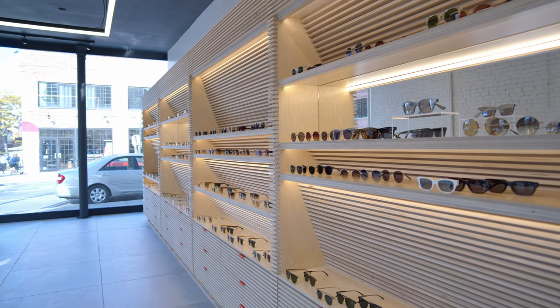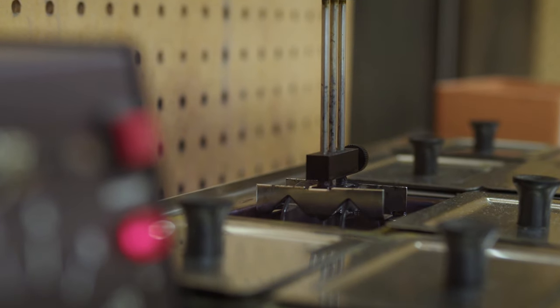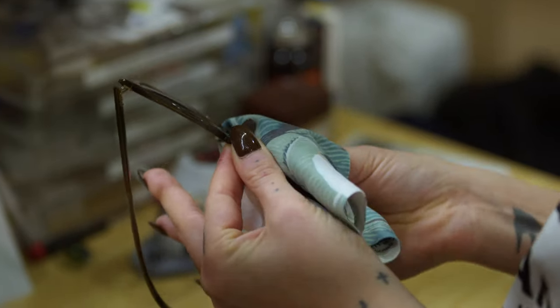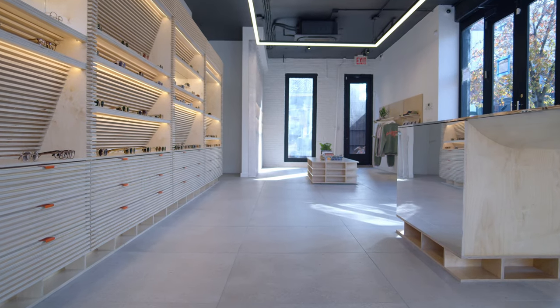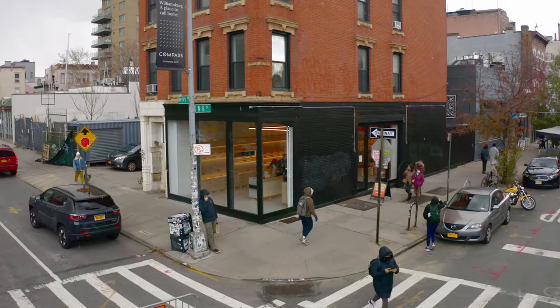We've been blessed with a great staff of opticians and experts who are so good at filling prescription lab orders and custom lens dyeing. Like I said, seven years later, here we are opening on 6th and Barrie in Williamsburg. Hope you can come visit us.